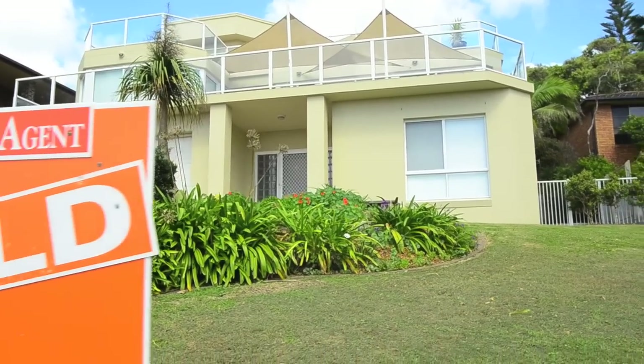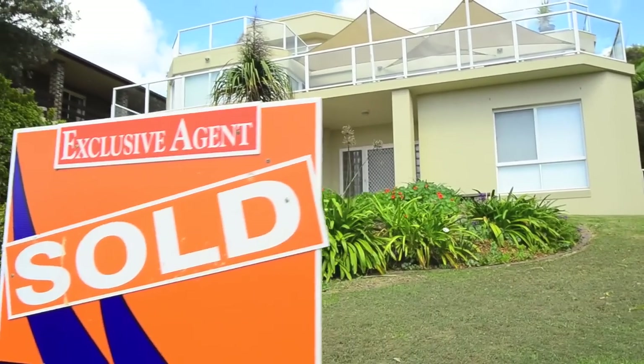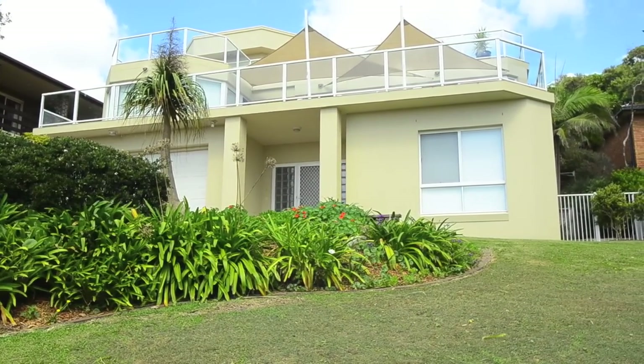Settlement date is a really important date for both parties, and it's a date that has to be agreed upon by both parties. You might get a vendor who wants to dictate the settlement date, but really it is one of those terms that can be negotiated — and is often negotiated by the agent at the time of the sale. It must be in the contract as an agreed date before we exchange. Once you do exchange, the terms of the contract are set and both the vendor and the buyer must proceed on those terms.